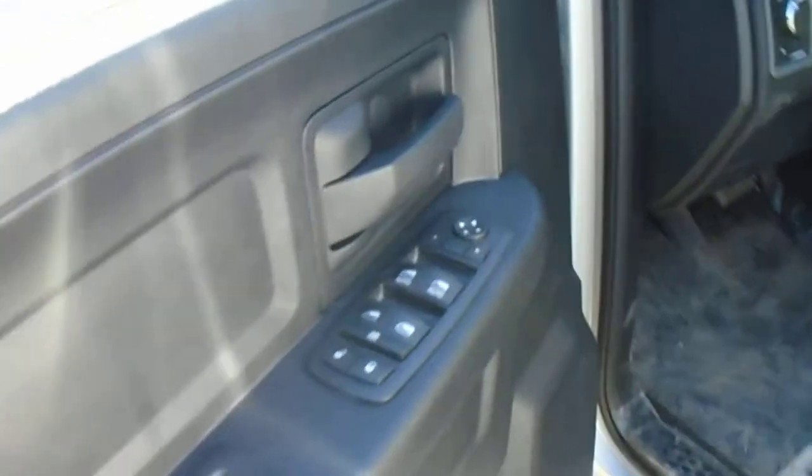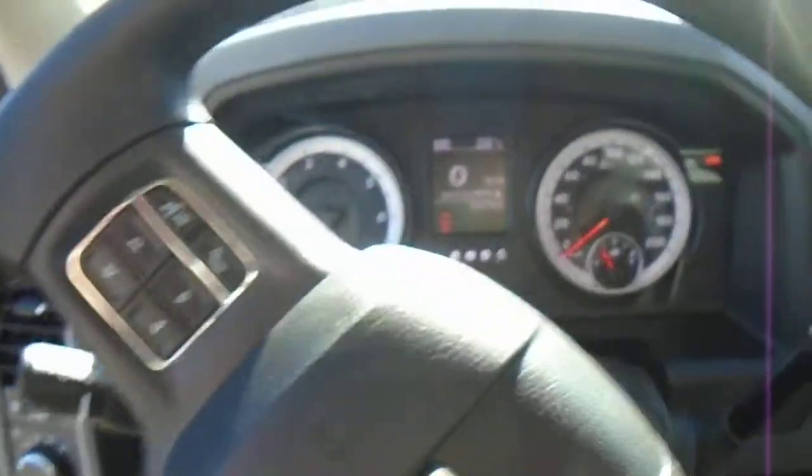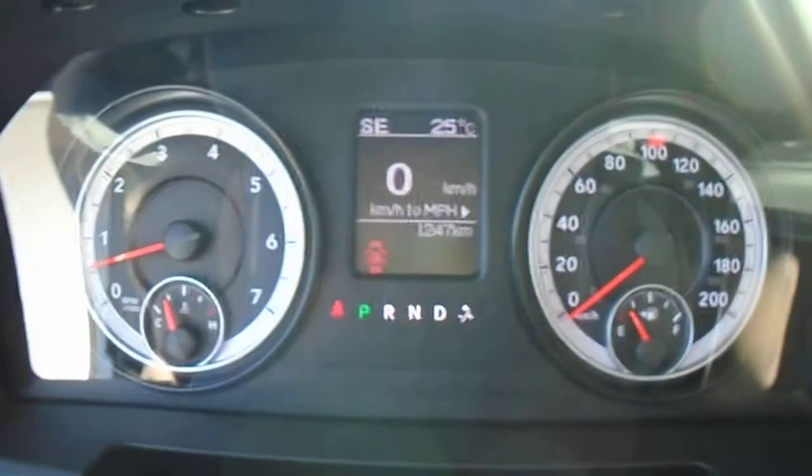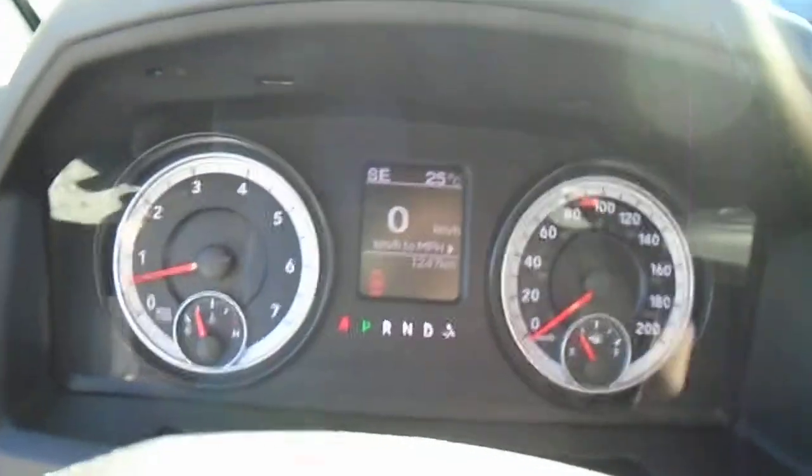Here are your power windows and power locks. Hop inside — there's a digital screen behind the steering wheel where you've got a digital speedometer. You can change that from kilometers to miles per hour, and you can also check on your fuel economy.